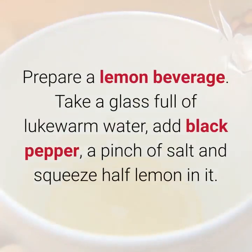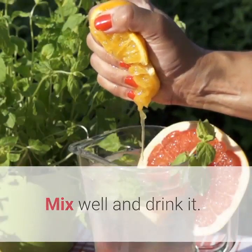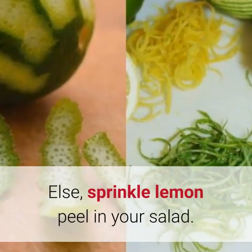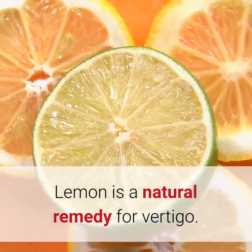4. Lemon. Prepare a lemon beverage. Take a glass full of lukewarm water, add black pepper, a pinch of salt, and squeeze half lemon in it. Mix well and drink it. Else, sprinkle lemon peel in your salad. Lemon is a natural remedy for vertigo.